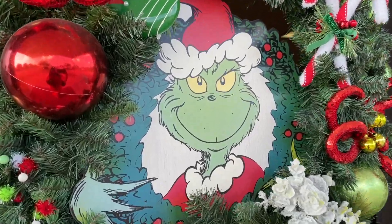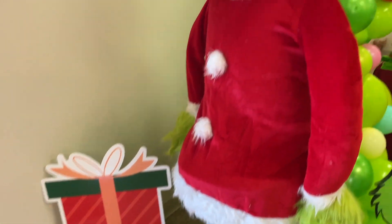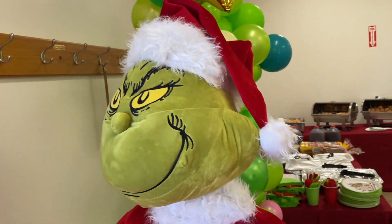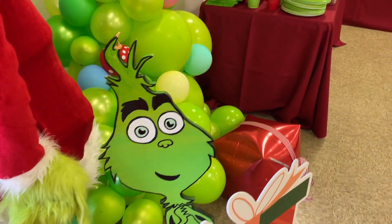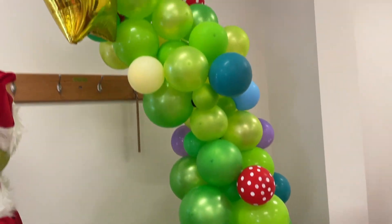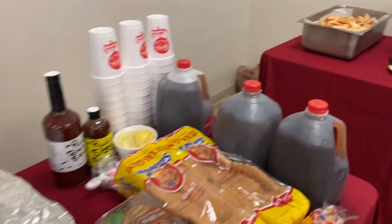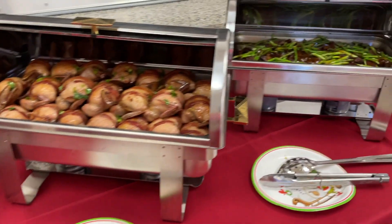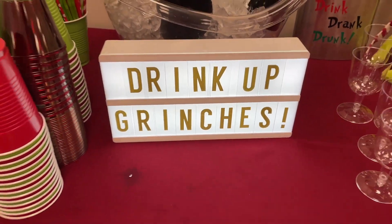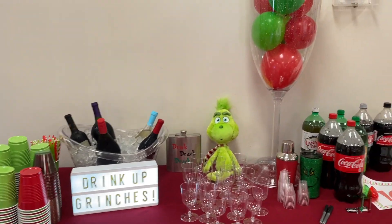This is the wreath on the front door of the venue. When you walk in, there's this sign and face mask and hand sanitizer. There's this Jumbo Grinch greeting you when you walk in — he's my absolute favorite next to young Grinch, of course. He's so cute. There's a Whoville tree made out of balloons. This is our food station — we have barbecue and of course some yummy Asian food. Next up, we have Drink Up Grinches. Here we have the adult drink station and this jumbo wine glass filled with balloons.